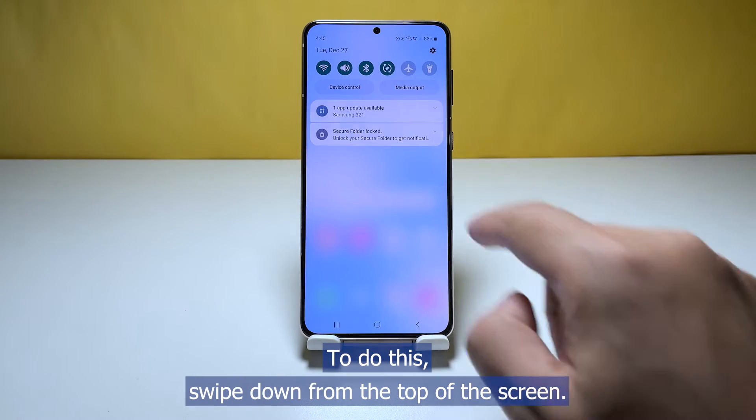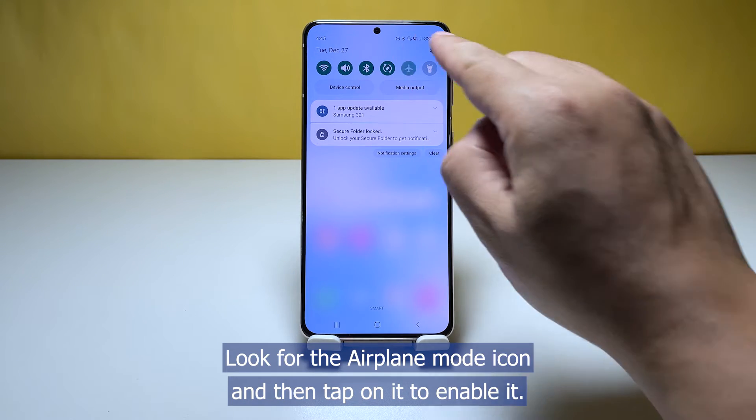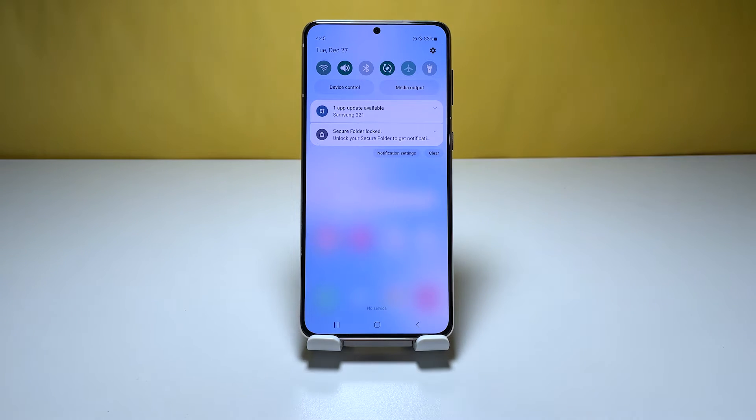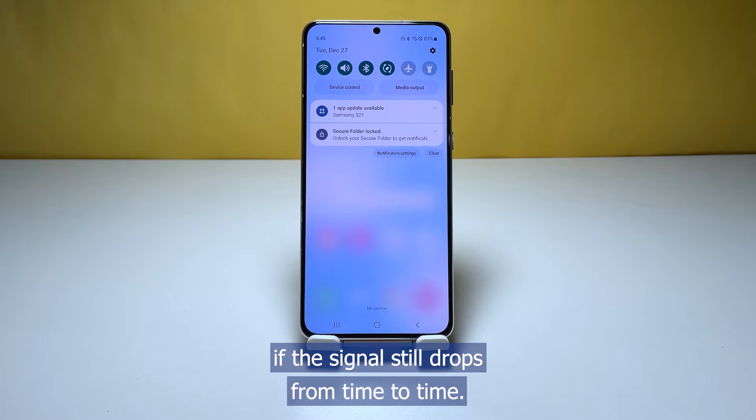To do this, swipe down from the top of the screen to pull the notification panel down. Look for the airplane mode icon and then tap on it to enable it. After a few seconds, tap on it again to disable it back. After doing that, try to observe your phone to know if the signal still drops from time to time.